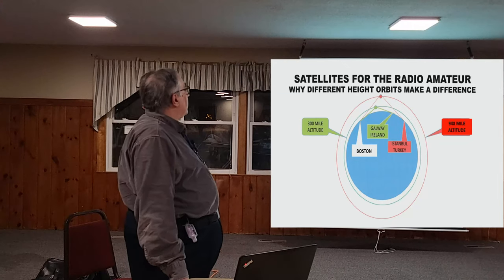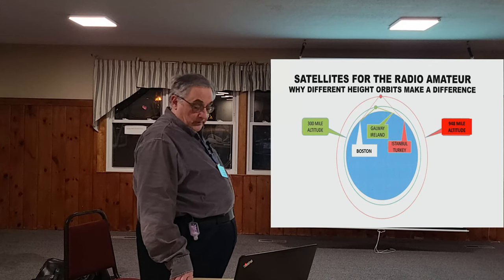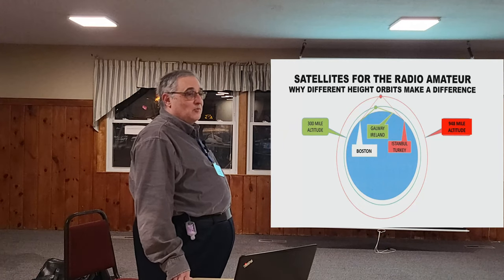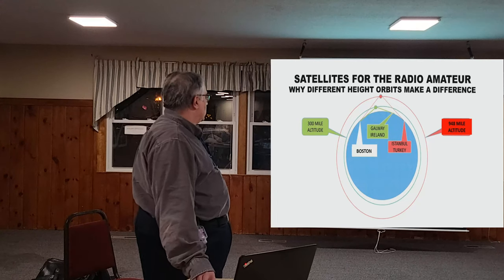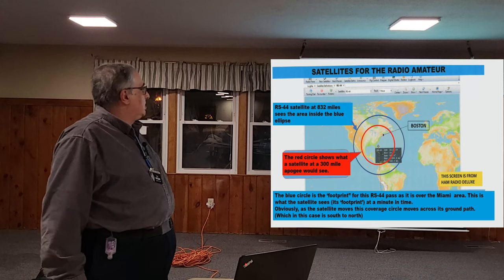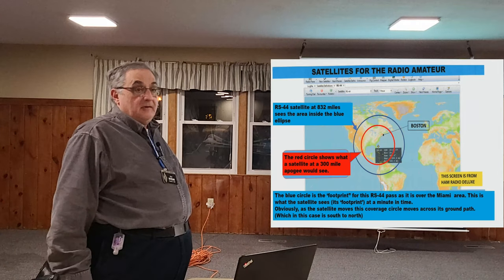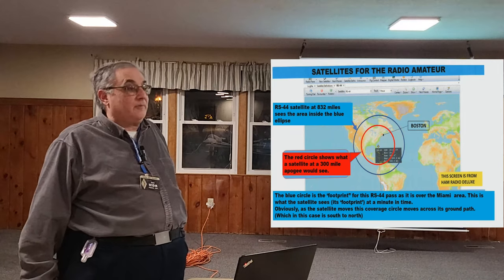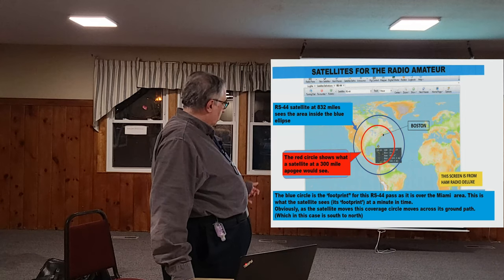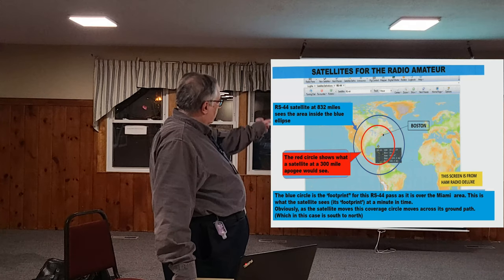At 948 miles where RS-44 is, if I point at the horizon, somebody in Turkey can work me. I've been playing around with a TA station for the last month and we'll eventually get it done. The red circle shows what you see from low altitude versus the blue RS-44 ring, where you have considerably more area, more states and provinces. The satellite moves north to south or south to north, and that's its instantaneous footprint.